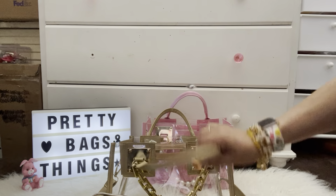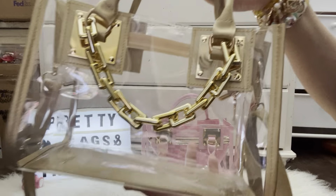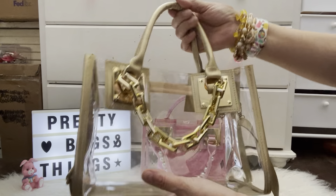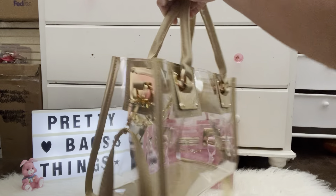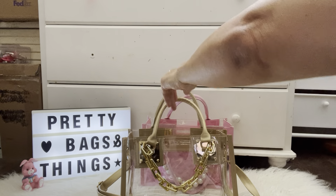Let me give you all an overview — so that's how it looks. I think it looks really beautiful with the chain, and I love it. I love this bag — it's clear and it's a crossbody. So that's that.